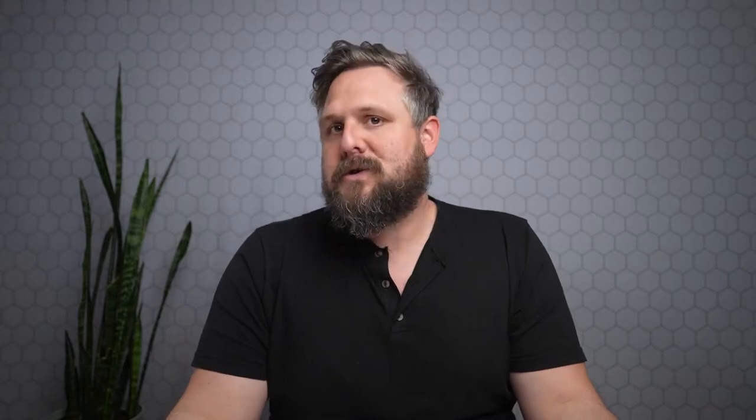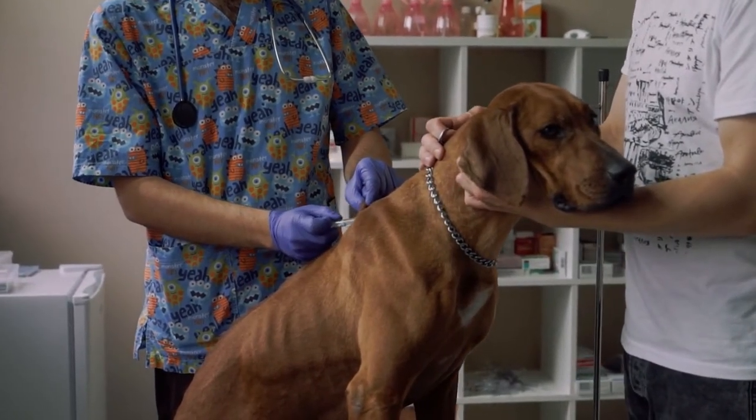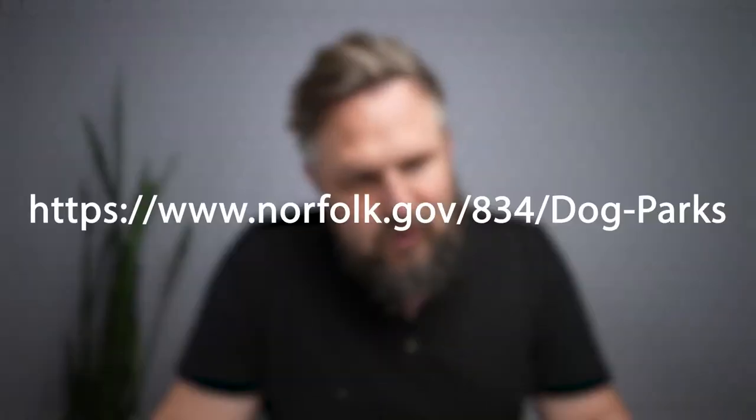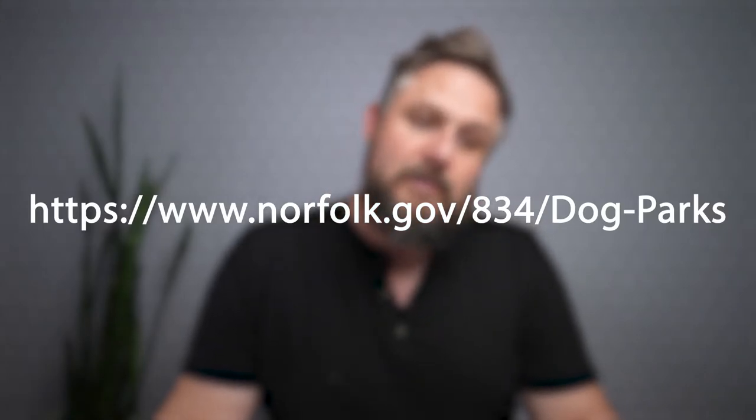Just a quick reminder: your dog is supposed to be updated on all their shots and rabies, and they're supposed to have valid license tags and rabies tags on their collar. You can find all the rules at norfolk.gov/834/dog-parks.